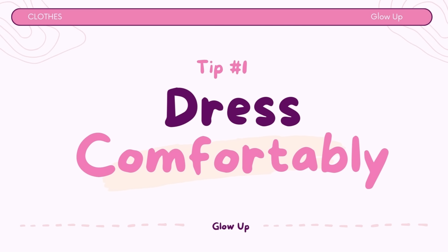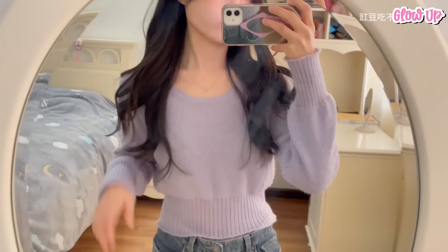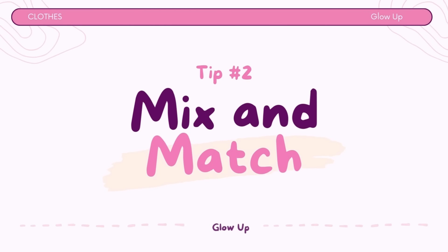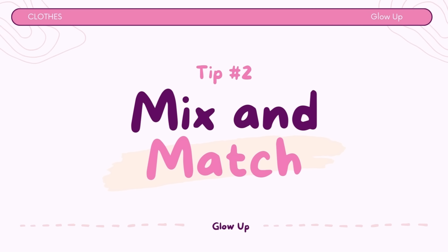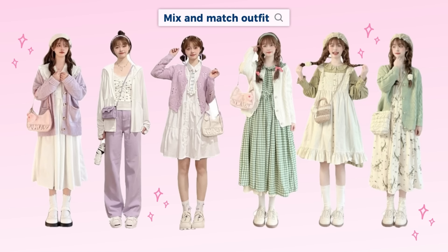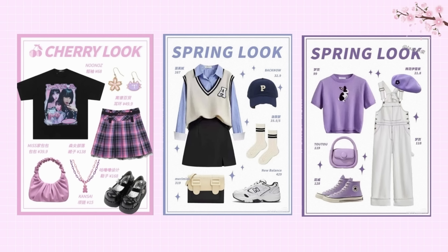Tip number 1: Dress comfortably. The most important thing is to feel comfortable in what you wear. Confidence is attractive, and you'll feel more confident when you're comfortable in your outfit. Tip number 2: Mix and match outfits. Create a versatile wardrobe with mix-and-match pieces. This allows you to create various outfits with fewer items, which is both cost-effective and stylish.